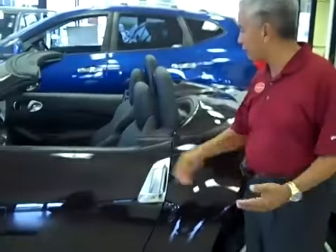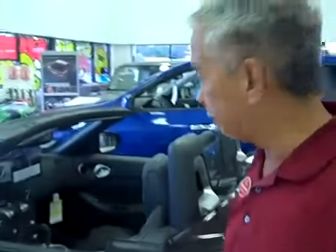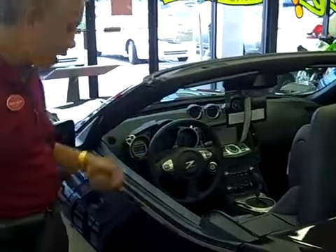This particular one here is loaded with everything. It's got navigation, it's got paddle shifters for switching gears, so you can drive it like a stick shift, but yet it's still an automatic. The paddle shifters are located right over here, and you can press one side to go down in gears and the other side for going up in gears.